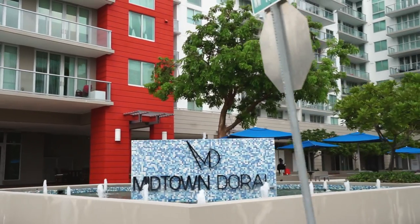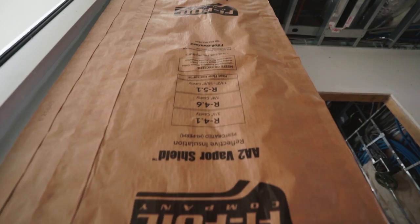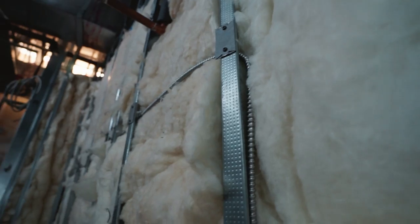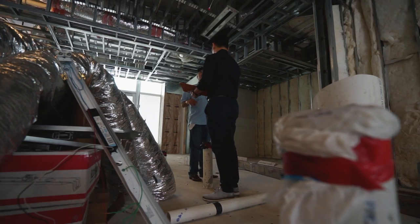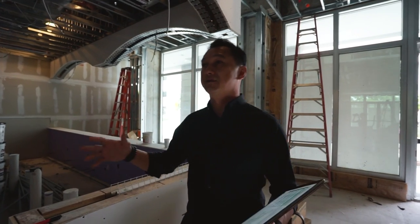We are in the phase during the insulation, drywall — the framing is already done. Right now you can see there's nobody here. We are waiting for the city of Doral inspector to come out and inspect the drywall screws, the insulation, the different types of insulation, and all the drywall taping before we start patching up and finishing up.